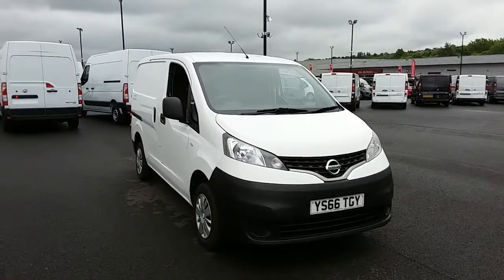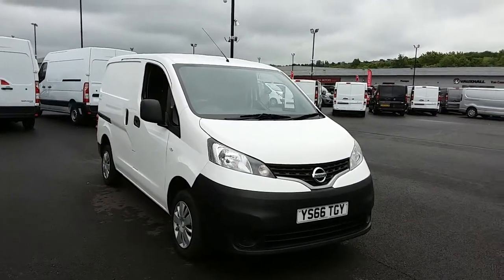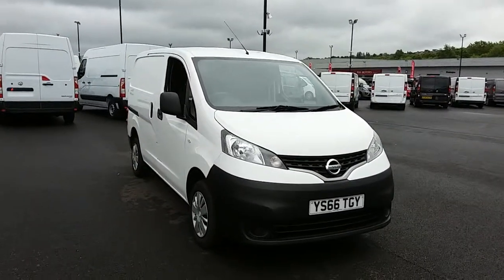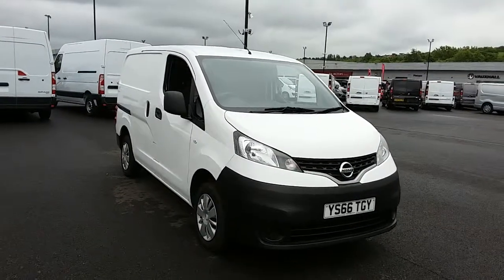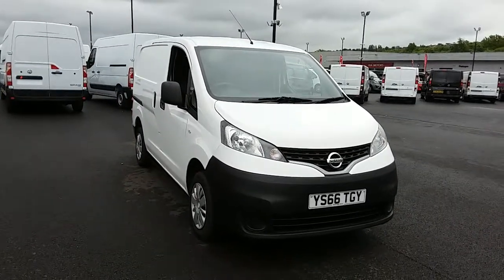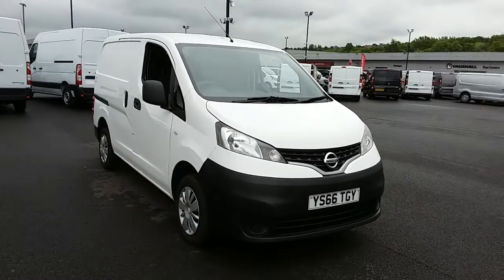Welcome to Pentagon Sheffield Van Centre on Parkway Avenue, Sheffield's largest van forecourt. Today I'm going to be giving you a quick tour around our Nissan NV200. This van has a 1.5 litre diesel engine which produces 90 brake horsepower and runs around 56.5 miles to the gallon.